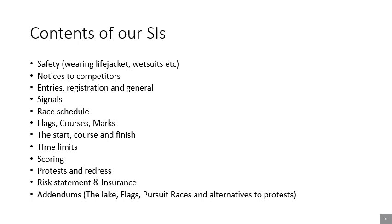Together with the racing rules of sailing, our sailing instructions can help make racing safe, enjoyable, and consistent through this season. Here's just a list of some of the contents, including some safety content, how we run the races, the start line, the finish line, how the scoring happens, time limits, risk statement, and insurance. The best thing to do is take a look at the small sections inside the sailing instructions.